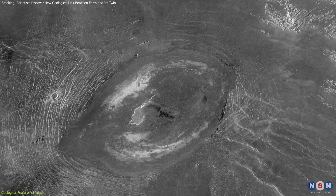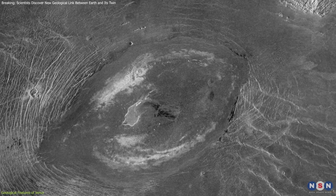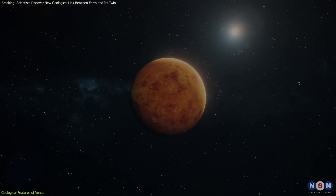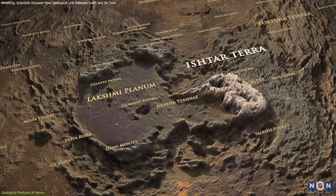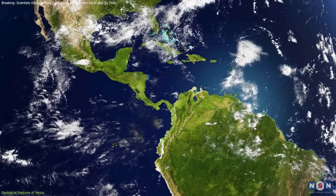and Sacajawea Patera, which is about 200 kilometers wide and 1.2 kilometers deep. Although Venus does not have active plate tectonics now, the ancient forces that once shaped this area have created a wildly rugged landscape, similar to some of the dramatic geological features seen on Earth.